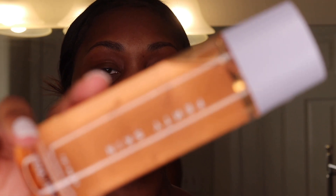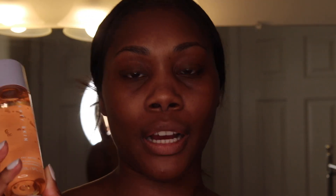The next product is the Fenty Skin pore refining toner serum — the Fat Water. I noticed there were two versions: a milky toner and this one, which I think has Barbados cherry in it. This one had a lot of good reviews, and I actually ran out of my last toner, so I figured I'd try it.